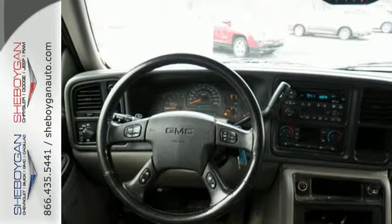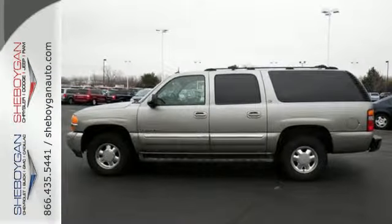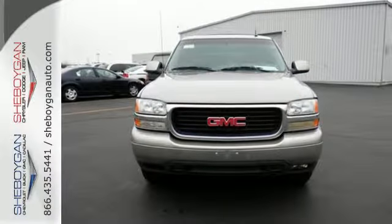You want complete peace of mind when it comes to your family's transportation, and the Yukon XL delivers with a wide array of standard high-tech safety features and the always rock-solid GMC build quality. Come see it for yourself today.